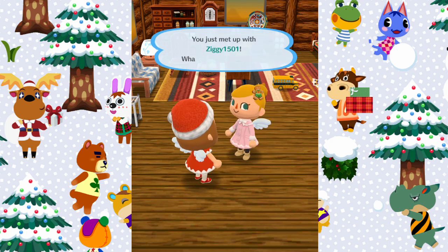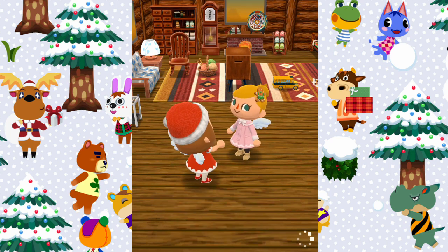So thank you so much for letting me visit your campsite and your cabin, Sophie — they're both super cute and I really really like them.